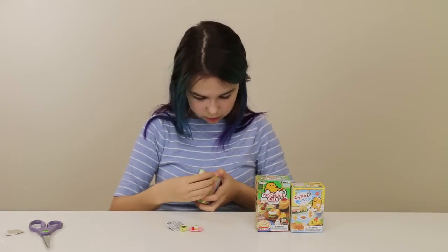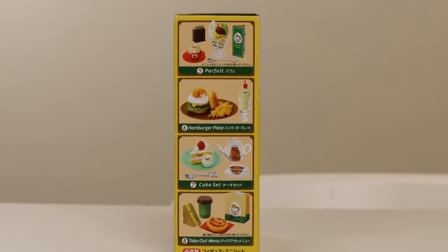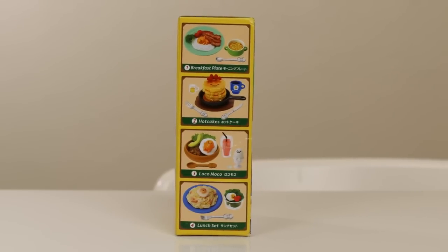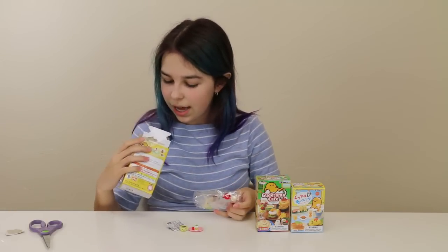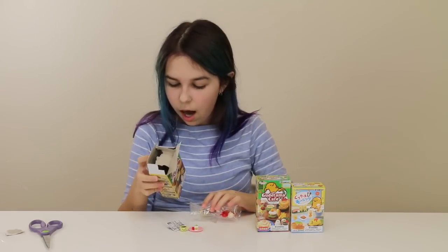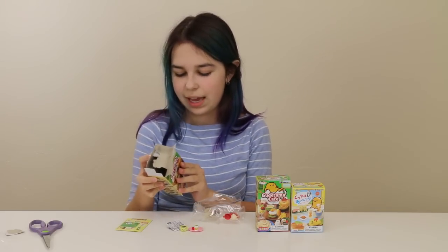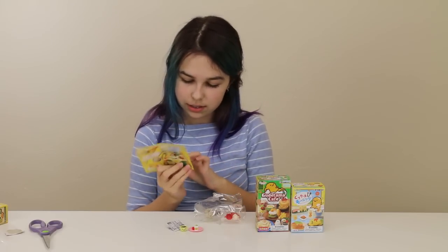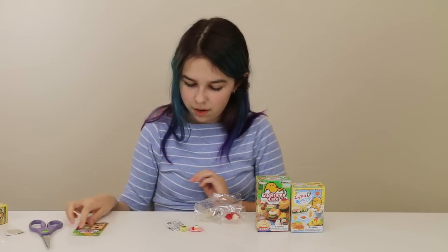We're going to open up a Gudetama Cafe! Each one of these actually comes with some silverware, except for the hamburger plate and the takeout menu — those are the two that do not come with any little utensils. And not all of them are silver; in the Loco Moco, it looks like it's made of wood. Oh, which one did I get? I think this one looks kind of desserty. Oh, I got the parfait! That's so adorable! I was crossing my fingers for the parfait or the cake set.